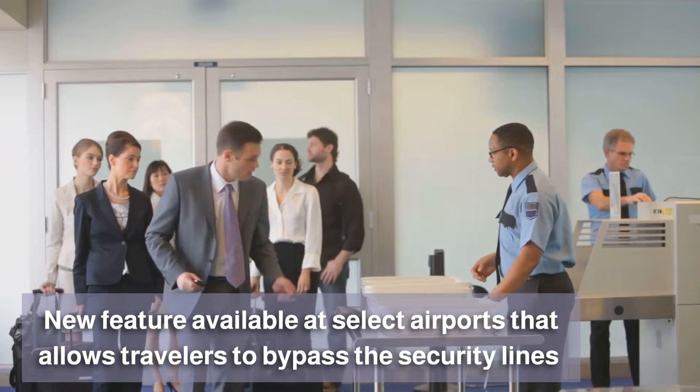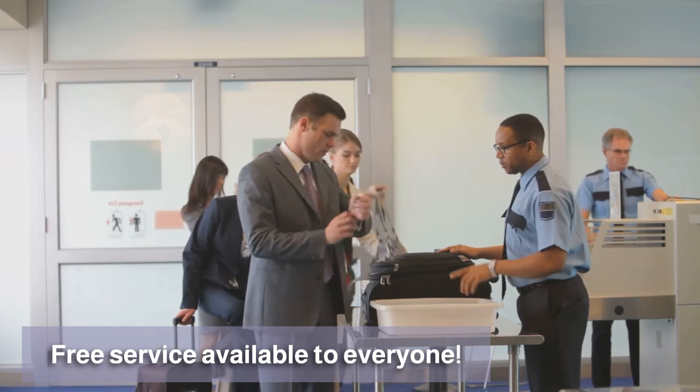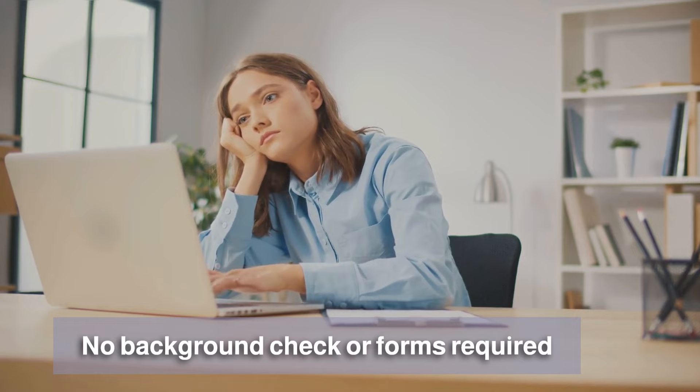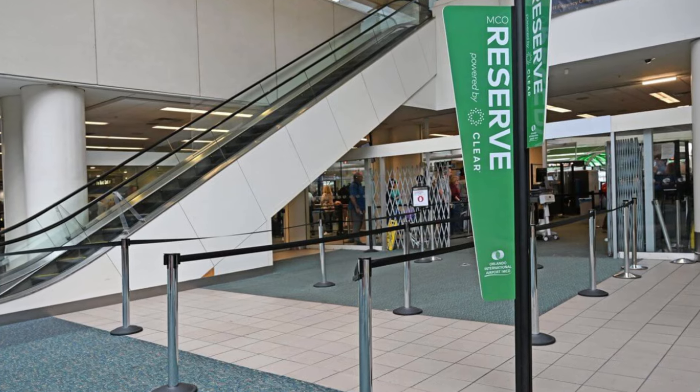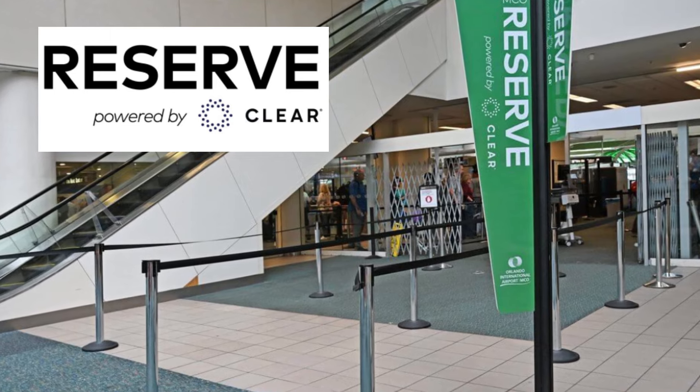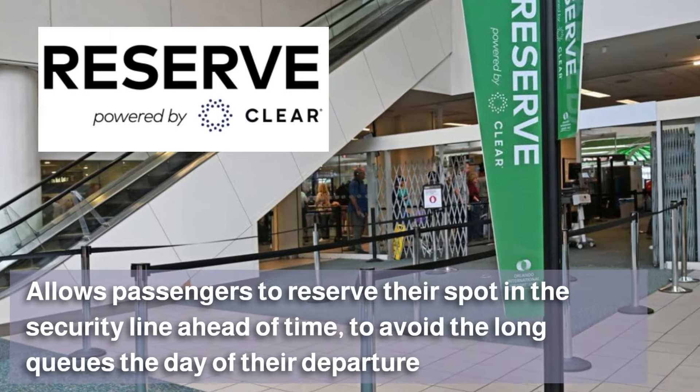Unlike TSA Pre-Check and Clear, there is no background check or forms required. This new program is called Reserve, powered by Clear. It allows passengers to reserve their spot in the security line ahead of time to avoid the long queues the day of their departure.